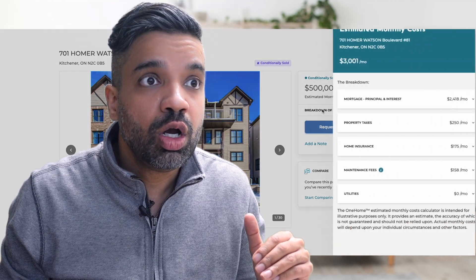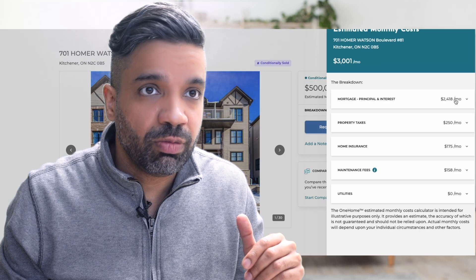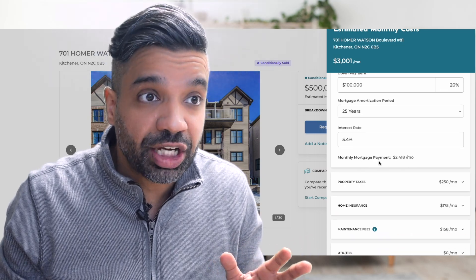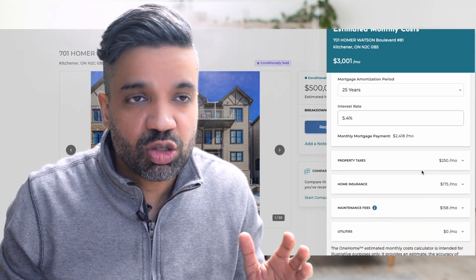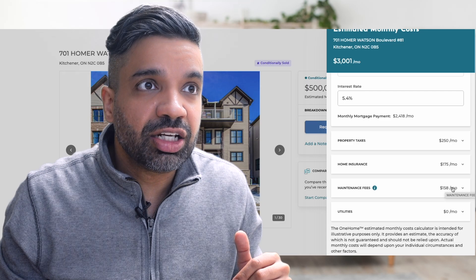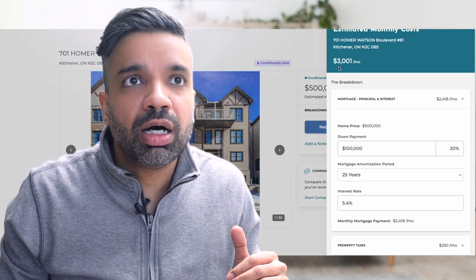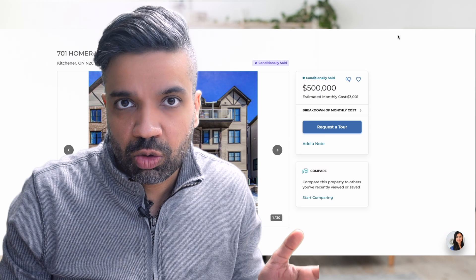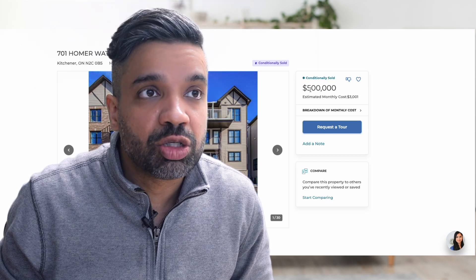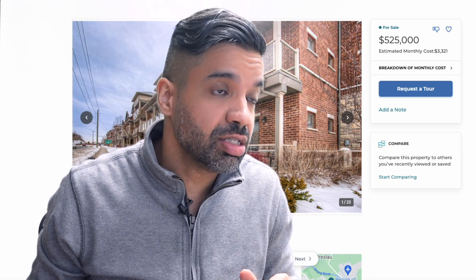We also recommend going through the monthly cost breakdown on the listing portal. Clicking it will show your estimated monthly cost based on a 20% down payment at current interest rates, including mortgage, property taxes, home insurance, and maintenance fees. For a $500,000 house, this comes to around $3,000 per month, giving you a good idea of your total estimated monthly cost.